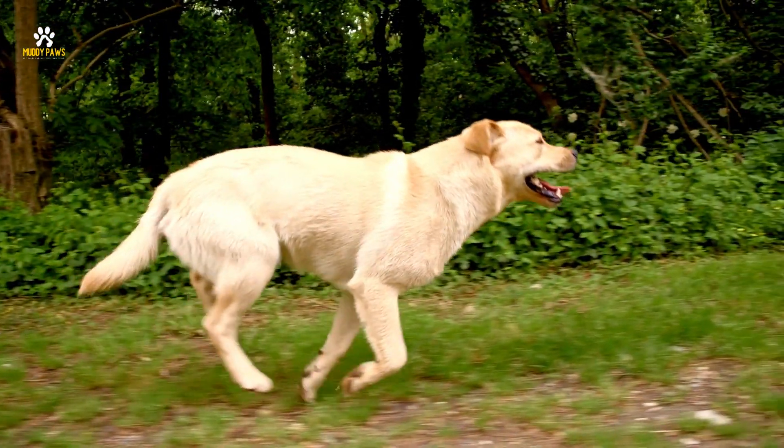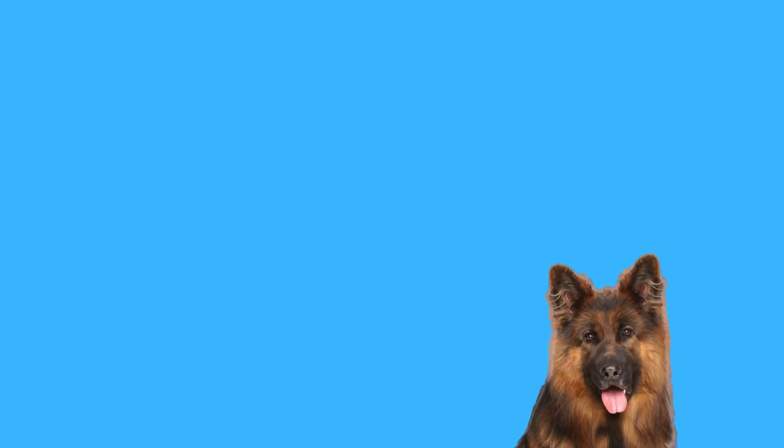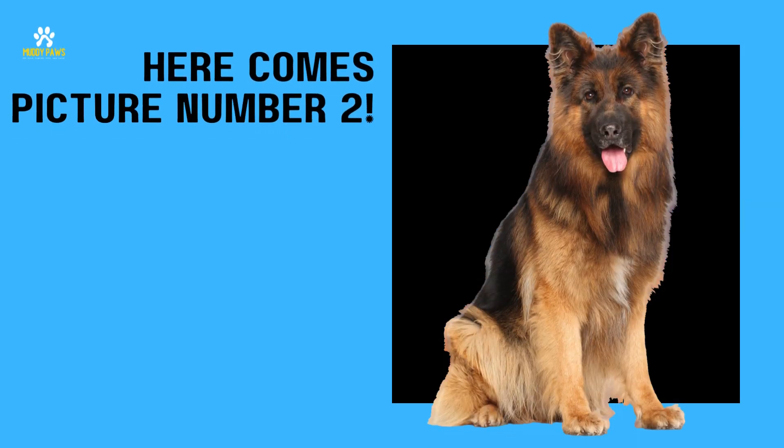Labradors are known for their friendly and outgoing nature. They're excellent family dogs and are often used as service dogs due to their intelligence and trainability. Ready for the next challenge? Here comes picture number two. What do you think folks? Take your best guess.